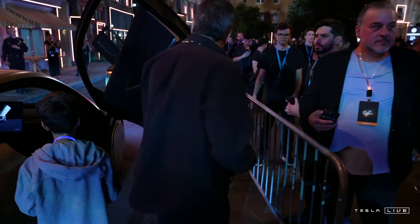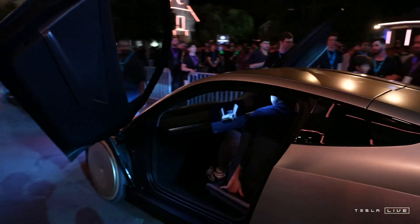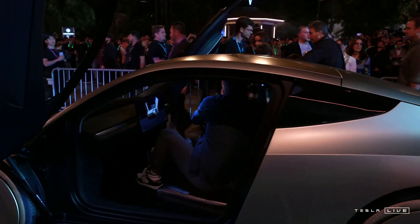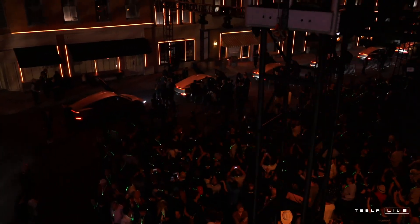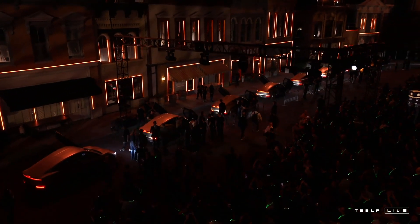Tesla showcased this at the unveiling of the Robotaxi, and the wireless charging system is expected to operate with a 25 kW charge rate, although it won't be as fast as the current Supercharger network's high-speed charging. The company has been working on improving wireless charging efficiency, aiming to reduce energy losses, which has been a challenge for such systems in the past.